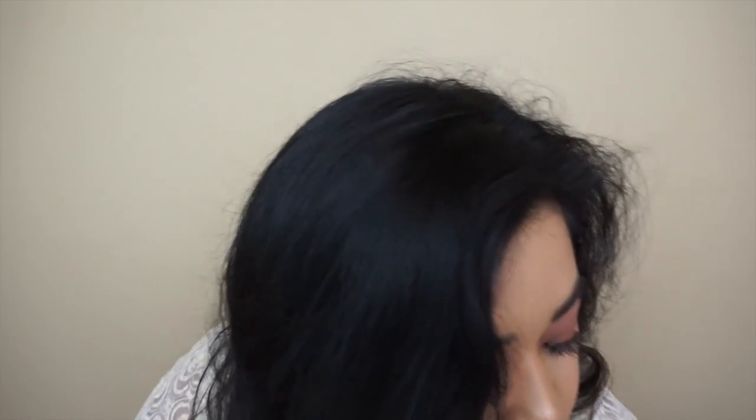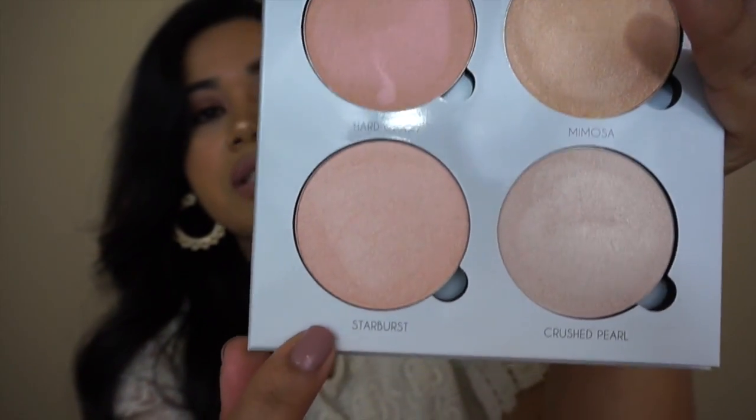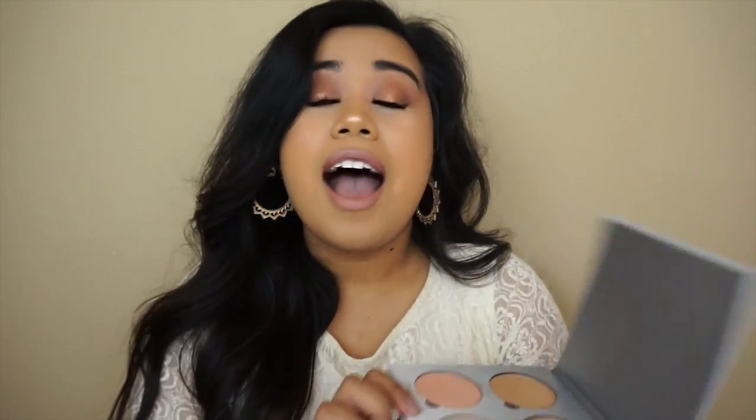The first thing I picked up from Sephora was the Glow Kit by Anastasia. It comes with four highlighters — Hard Candy, Mimosa, Starburst, and Crushed Pearl — and they're really gorgeous. I already swatched these and tried filming this before, it's been quite the process. I also picked up another Jaclyn Hill Champagne Pop because you can never have enough, right?